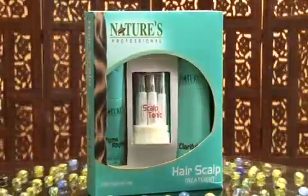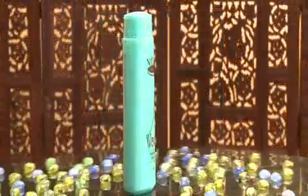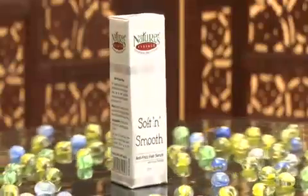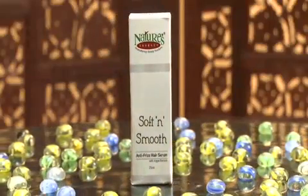Now you can see the hair is repaired and reconstructed with nourishment. To maintain the effect of the hair scalp treatment, you can use Wave Volumizing Shampoo thrice a week and apply Soft and Smooth Anti-Frizz Hair Shine Serum after every wash.